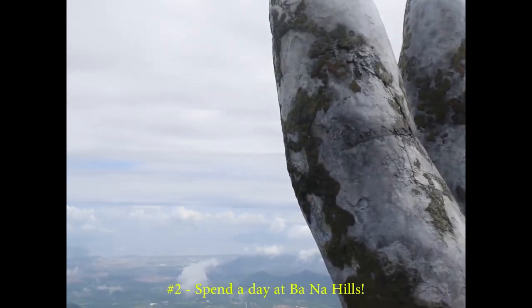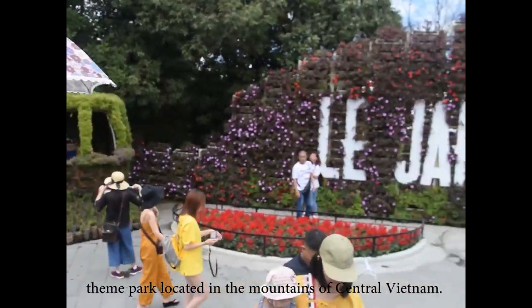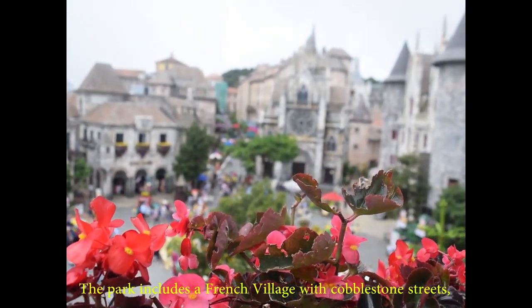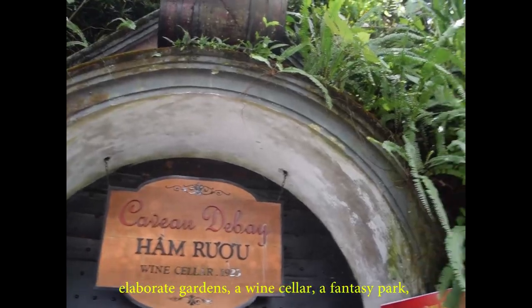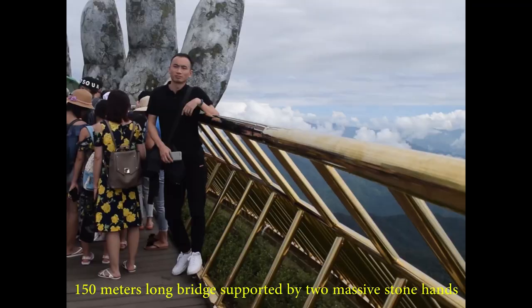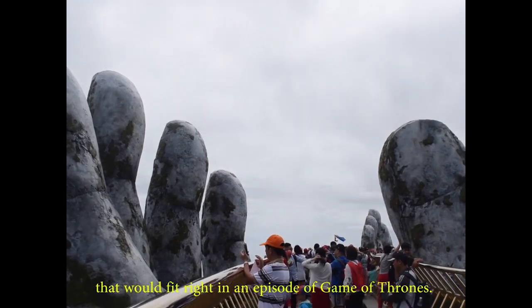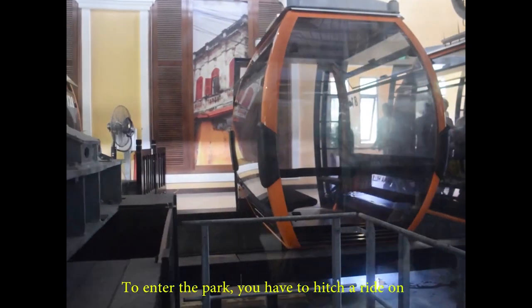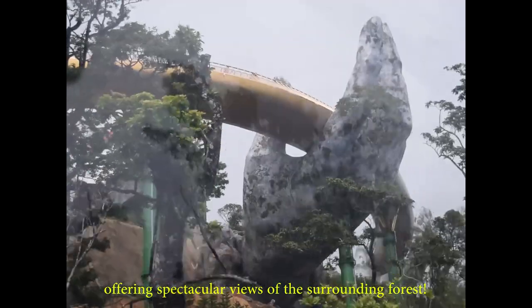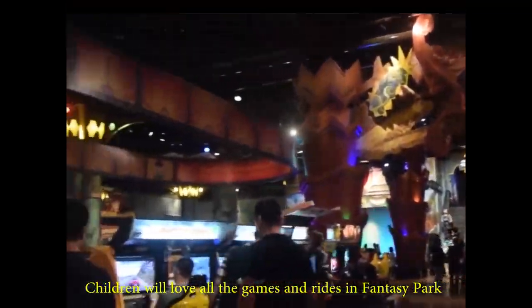Number 2: Spend a day at Bana Hills. Bana Hills can best be described as an old European-style theme park located in the mountains of central Vietnam. The park includes a French village with cobblestone streets, elaborate gardens, a wine cellar, a fantasy park, a huge beautiful statue, and even a fantastic 150-meter-long bridge supported by two massive stone hands that would fit right into an episode of Game of Thrones. To enter the park, you have to ride the highest and longest cable car system in the world, offering spectacular views of the surrounding forest.